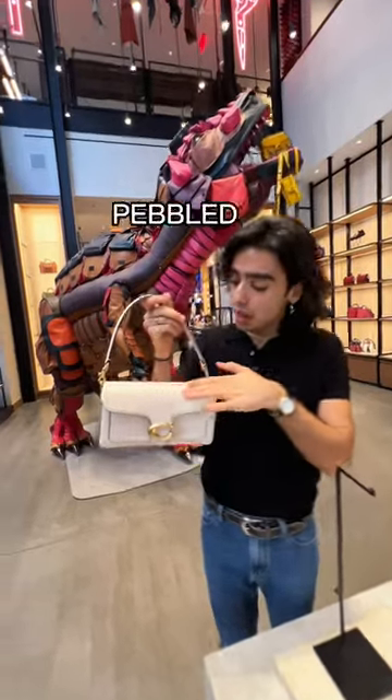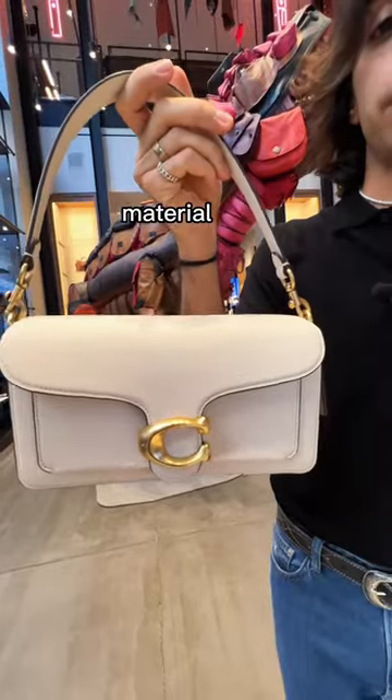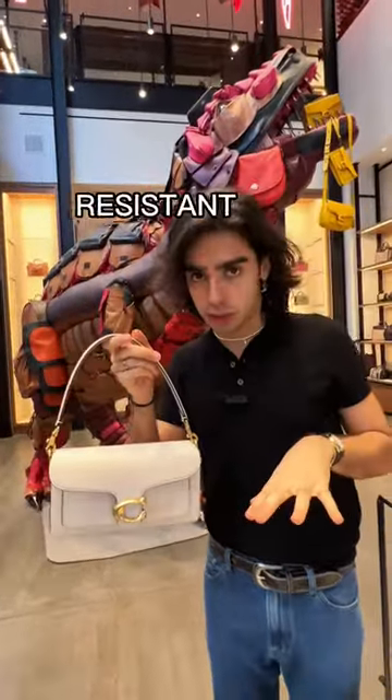Most of our tabby bags are made with a nice pebble leather, which I love for texture. It also makes it a great material for everyday use because it ages really well and it's resistant to scratching.